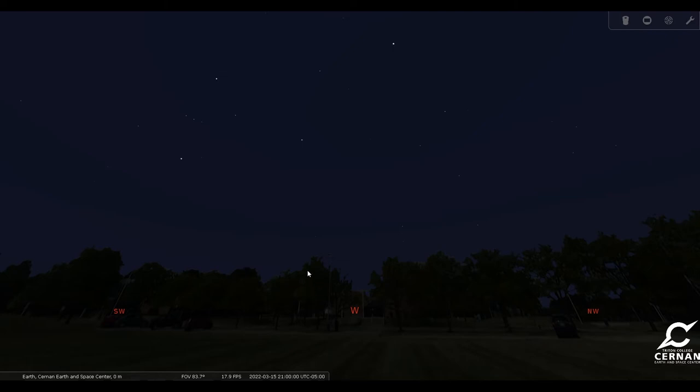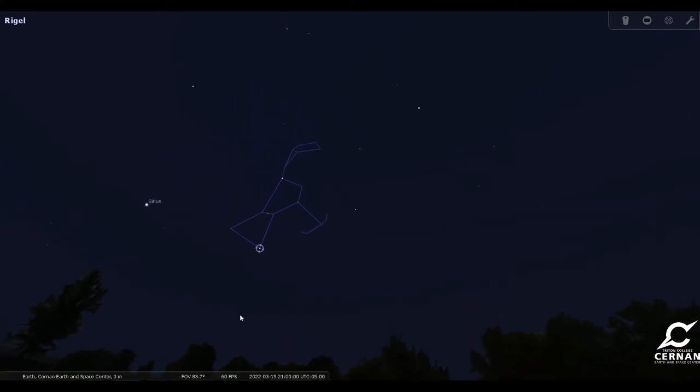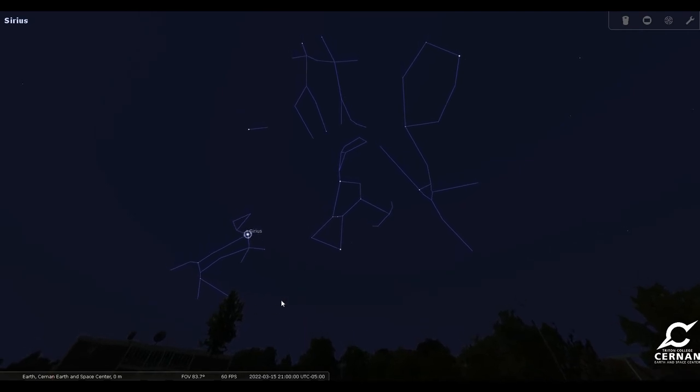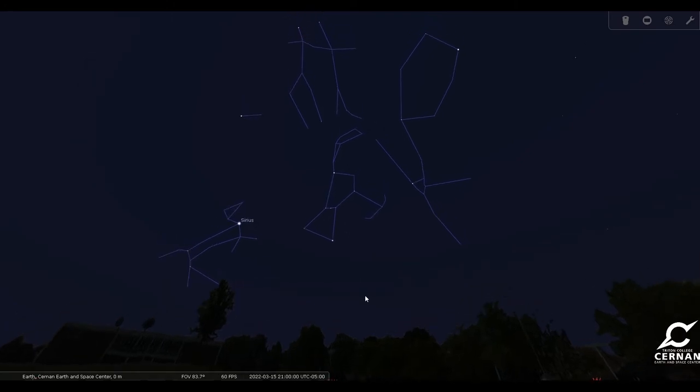Looking towards the west, we can see Orion very easily in the sky, just over the western horizon. Along with Orion, we have the rest of our winter circle: Taurus the Bull, Auriga the Charioteer, the twins Castor and Pollux of Gemini, Canis Minor and Canis Major. All six winter circle constellations are still visible heading into early springtime, but they are getting closer and closer to the western horizon, so jump outside soon — in another few weeks you won't see them until autumn.